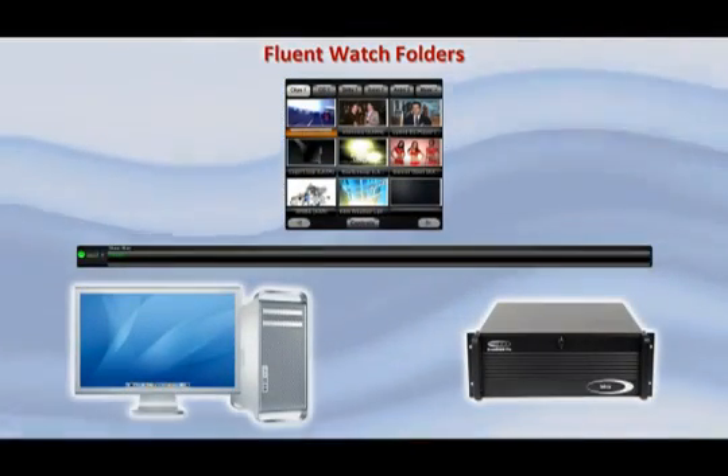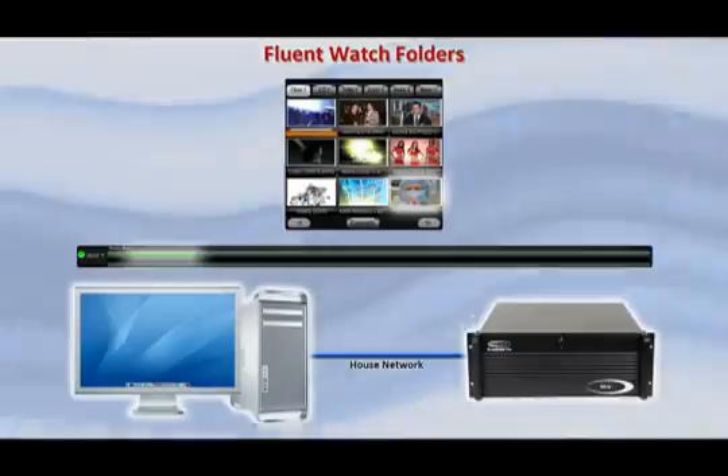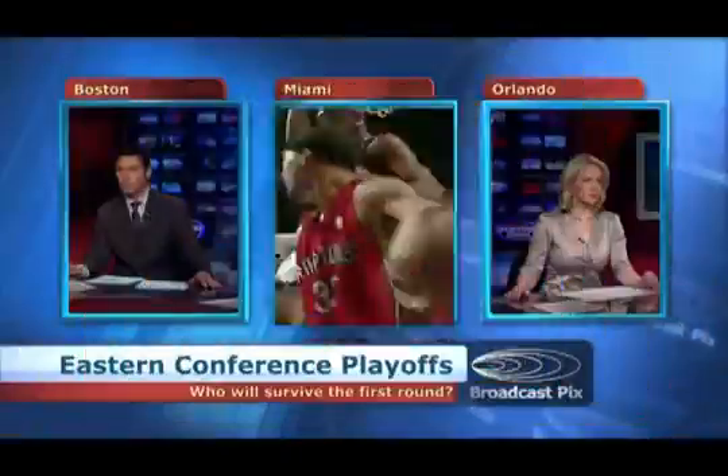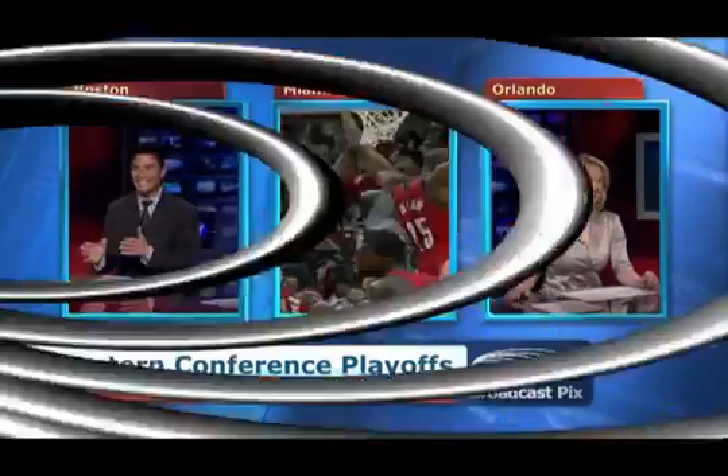Fluent Watch folders let you bring in files from anywhere on your network, even in mid-production, and you get instant alerts of their availability. With Fluent Macros, you can integrate switcher moves and specific files into the simple push of one button to create amazing and powerful effects.